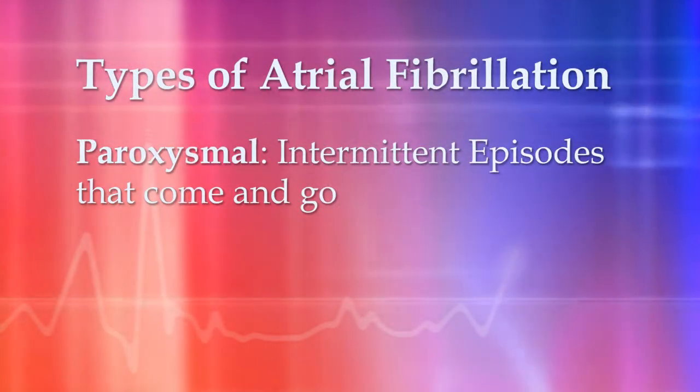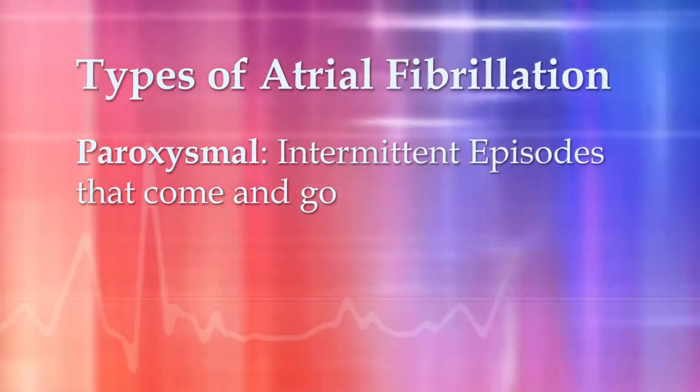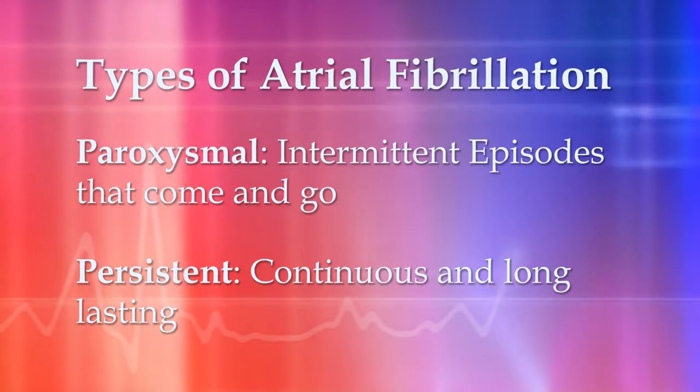It afflicts at least three to four million Americans. There are several types of atrial fibrillation. It starts off as being an intermittent rhythm problem, it's called paroxysmal atrial fibrillation. When it is long-lasting, it is either called persistent or permanent atrial fibrillation.